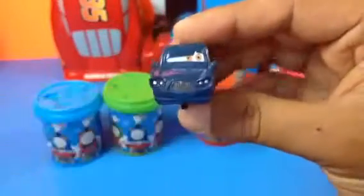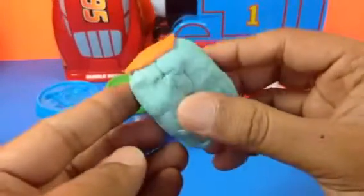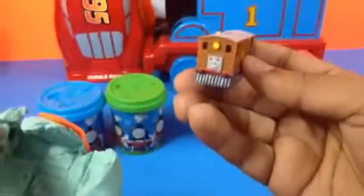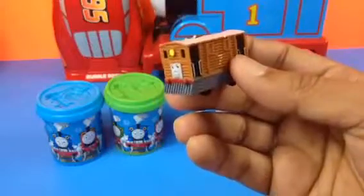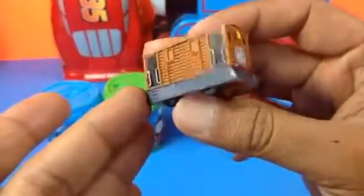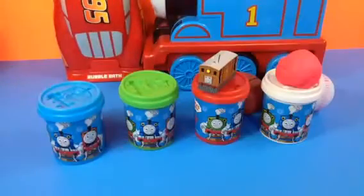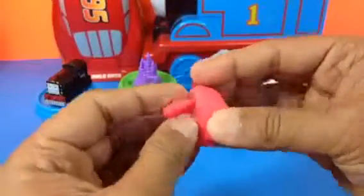Here's our next Play-Doh egg - let me go ahead and open this one. Who is it? It's Toby! Toby, number seven, the drum engine. Here you can see it's got beautiful details on Toby compared to its size, and look at the details.